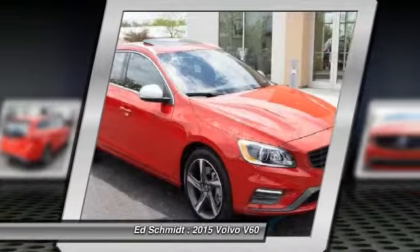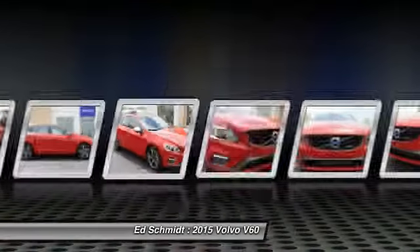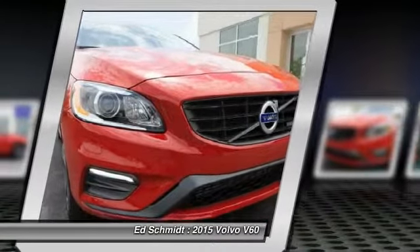18 inch Ixion alloy wheels, dual xenon headlights with headlight washers, LED running lights. Call today.